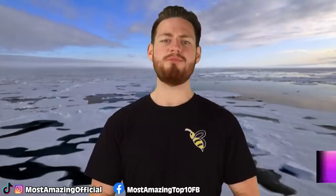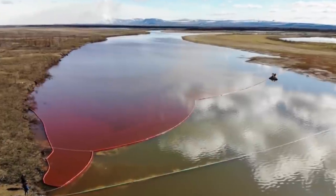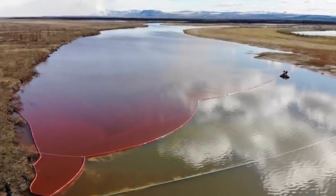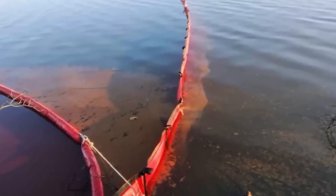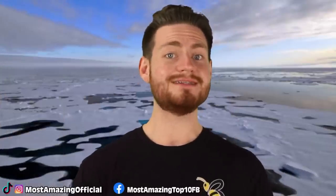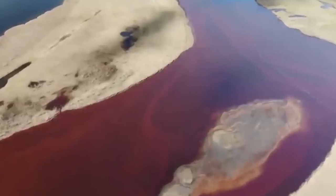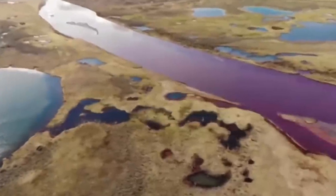At number 5, at our halfway point, we have bounties of oil. Most of the world's industries are constantly searching for oil, producing oil, buying oil, selling oil. In a study completed back in 2008, there is reportedly 20% of the world's undiscovered oil deposits up in the arctic. No wonder Santa has been camping out up there for so long — his entire workshop runs on the stuff.